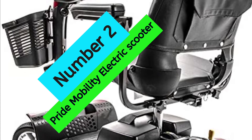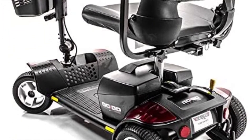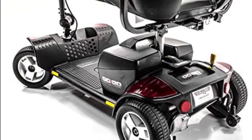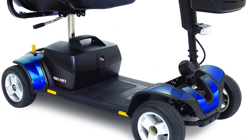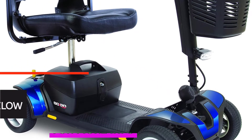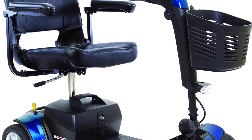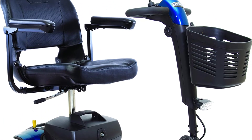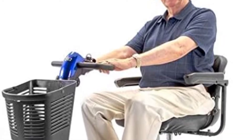At number 2, the Pride Mobility Electric Scooter. The Pride Go-Go Sport is a versatile and portable mobility scooter that is perfect for everyday use. With a weight capacity of 325 pounds, the Go-Go Sport can accommodate a variety of users. The long-lasting 18AH battery offers up to 14 miles per charge and a top speed of 4.7 miles per hour, making it ideal for errands, shopping trips, and more.